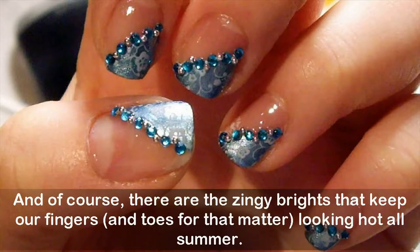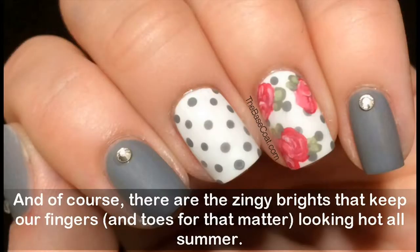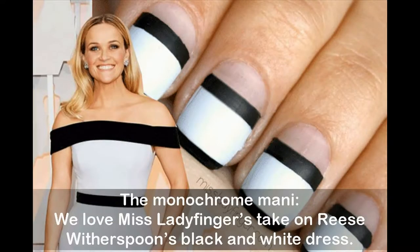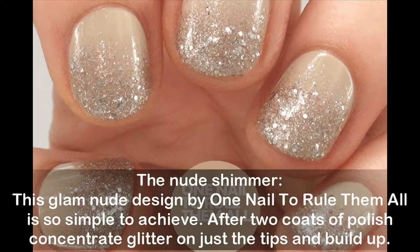And of course there are the zingy brights that keep our fingers and toes looking hot all summer. The monochrome manicure — we love Miss Lady Fingers' take on Reese Witherspoon's black and white dress.